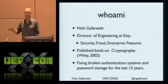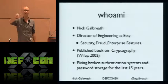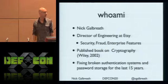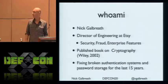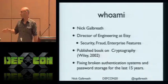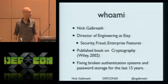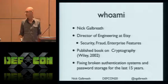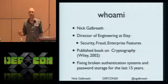Who am I? My name is Nick Galbraith. I work at Etsy — an online marketplace for artisans, handmade stuff. It pretty much owns the cyber steampunk category, which seems to be a popular meme here at DEF CON. Top 50 American website. Did about $500 million in transaction volume, so we see a lot of crazy stuff at our site, and this is some of the research that came out from it.